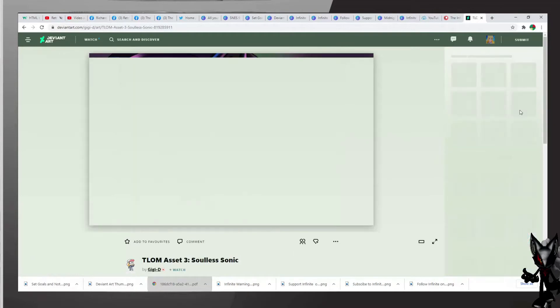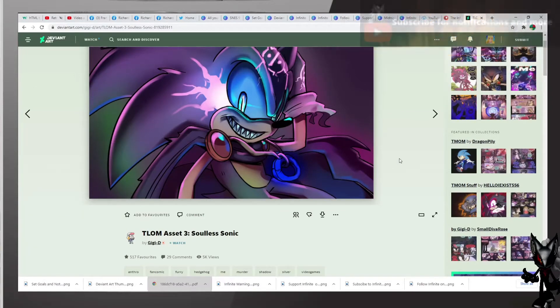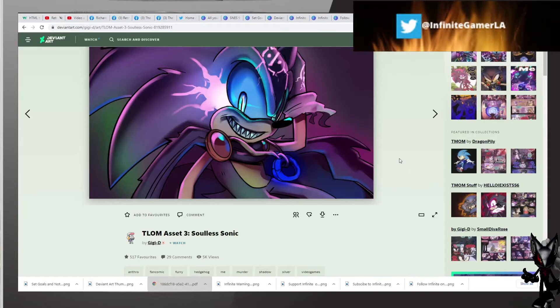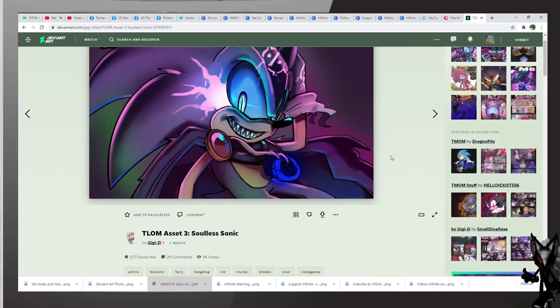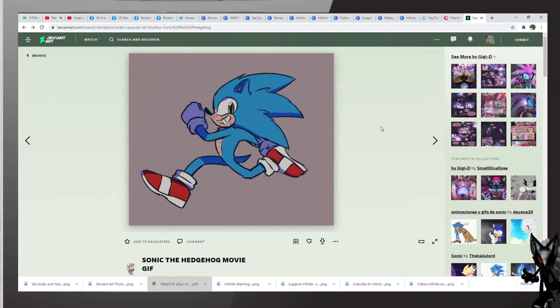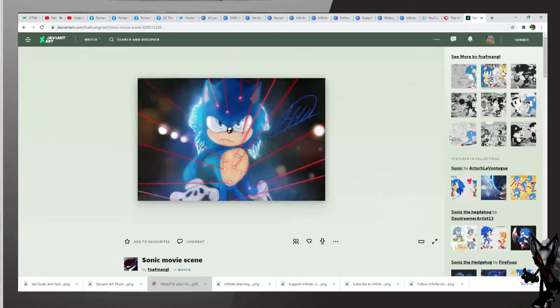We also have this one — the title of this one is called T-O-L-M, asset number 3, sold as Sonic, also by GGD, very nicely done. Let's go ahead and take a look at some more awesome artwork of Sonic. Oh look at this — Sonic Movie Scene by FMA Angel, excellent work, very nice artwork with the beautiful red and a nice signature, and Sonic in the middle.